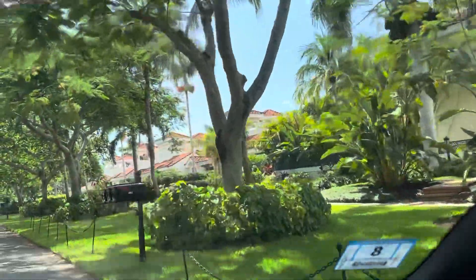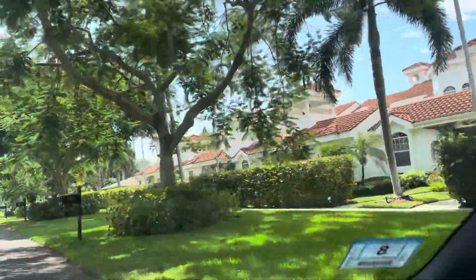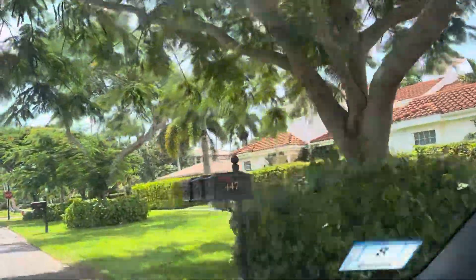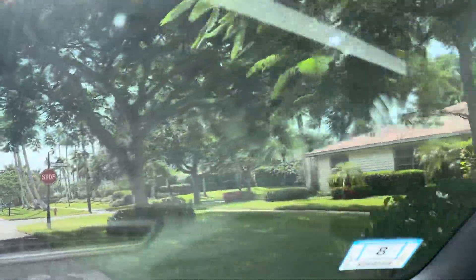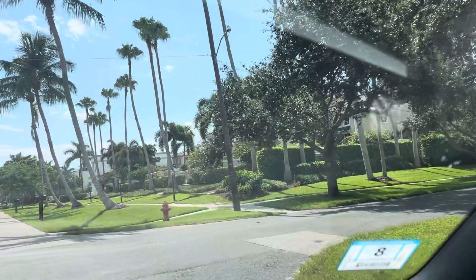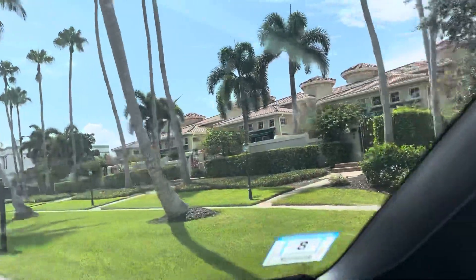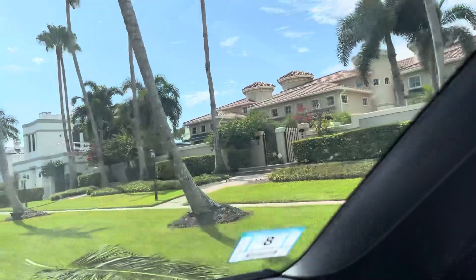You know, this reminds me — except for the foliage, which is obviously different — but it reminds me, kind of, of some of the neighborhoods in Newport, Rhode Island. With these enormous mansions and different styles of homes. We're on 2nd Ave South. I mean, look at these places. They're unbelievable.